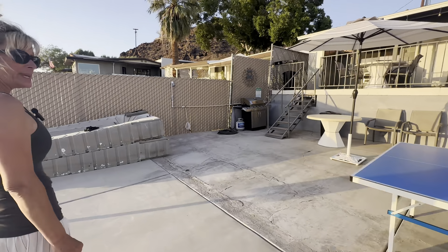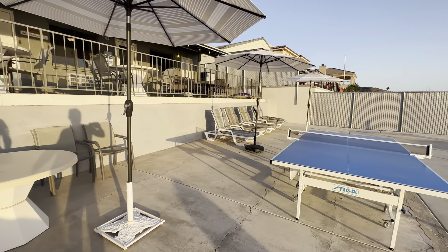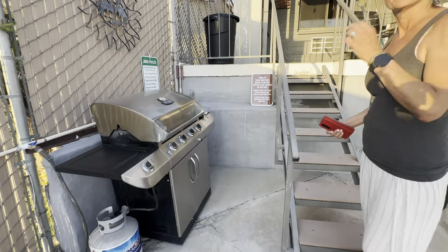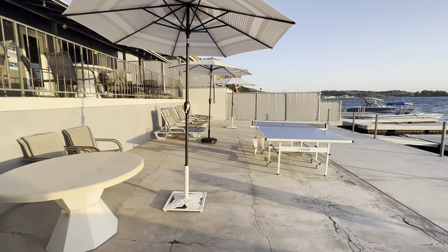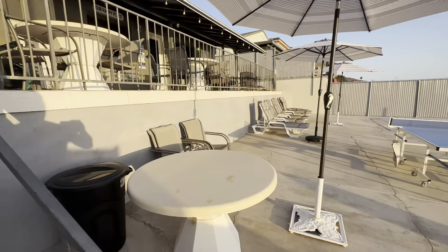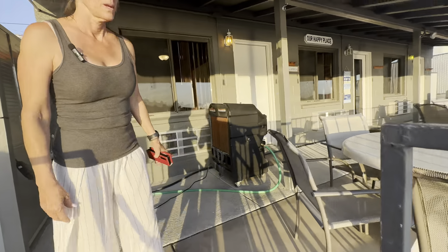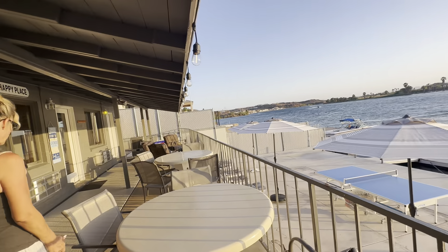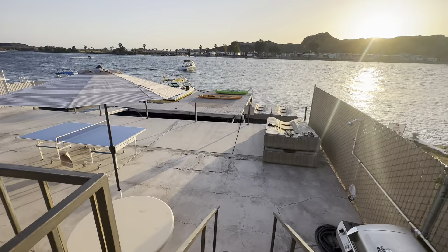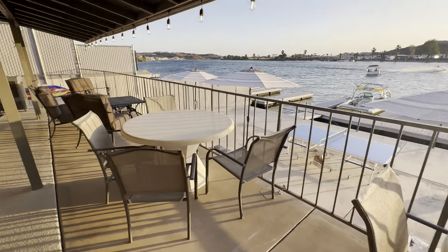Right now we have the brand new ping pong table, lounge chairs, sun shades, barbecue area. We've purchased a pool table as well, though it may be a little while before we get it down here as we're planning on adding a covered cabana area. When you stay here, this used to be a motel but now you're renting it as a full single-family home. All of this riverfront is private to you — we own the docks and the riverfront. It's fenced in.